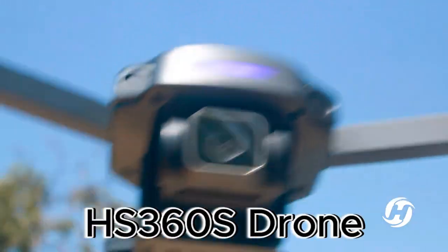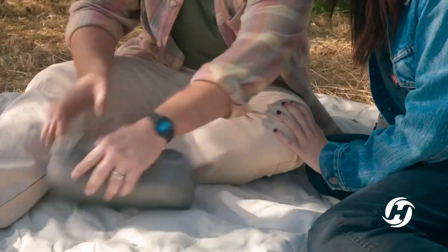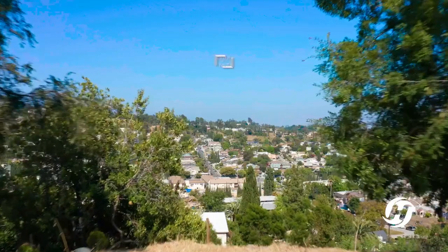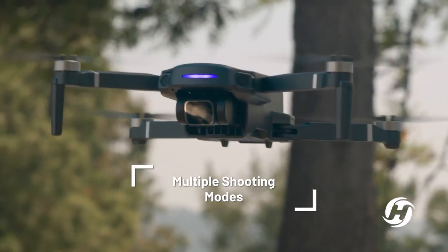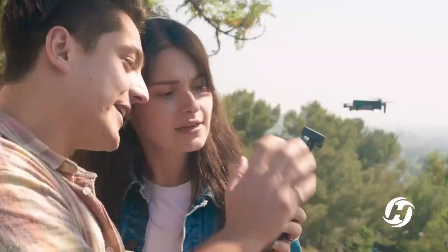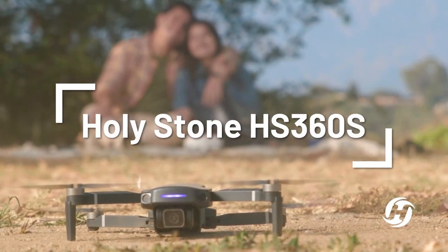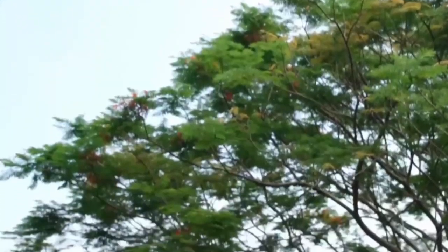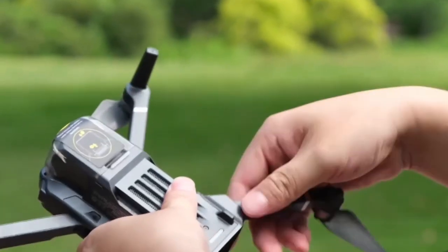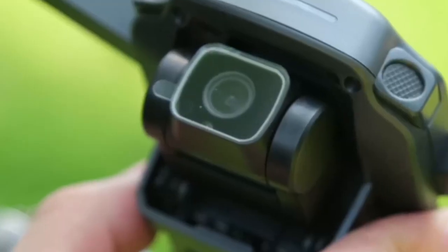The second on the list is the Holystone HS360-S drone. It offers an impressive balance of portability, performance, and ease of use. At only 249 grams, it eliminates the hassle of FAA or Remote ID registration, making it appealing for both beginners and seasoned flyers. The compact design does not compromise on quality. Its 4K UHD camera, equipped with a 1/3 Galaxy Core sensor, captures detailed images and smooth videos. With an 85-degree wide angle and a 90-degree adjustable lens, users can record stunning aerial perspectives. Intelligent shooting modes like Spiral Up, Catapult, and One-Tap Ascension make capturing cinematic footage effortless.